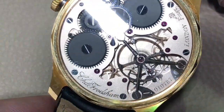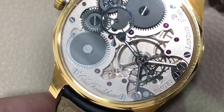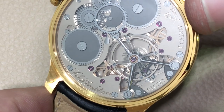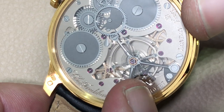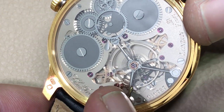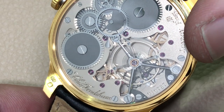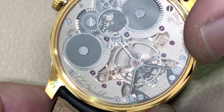You'll see an array of finishes, from frosted and satin graining to black polish on the unique triple-spoke balance bridge. When was the last time you saw one of those? There's a unique system: a metal cover atop the capstone in the balance that is not to be confused with shock protection — it actually features a measure of free play or elastic give to the actual pivot of the balance staff, serving the purpose of shock protection. Research by Frodsham and associate Derek Pratt has suggested this system is superior to a Kif or Incabloc-style mobile capstone and shock protection spring.